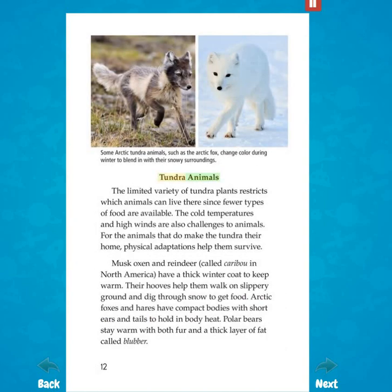Tundra animals. The limited variety of tundra plants restricts which animals can live there since fewer types of food are available. The cold temperatures and high winds are also challenges to animals. For the animals that do make the tundra their home, physical adaptations help them survive. Musk oxen and reindeer, called caribou in North America, have a thick winter coat to keep warm. Their hooves help them walk on slippery ground and dig through snow to get food. Arctic foxes and hares have compact bodies with short ears and tails to hold in body heat. Polar bears stay warm with both fur and a thick layer of fat called blubber.